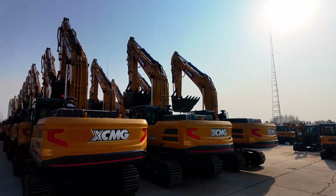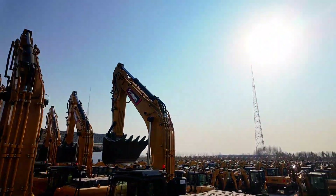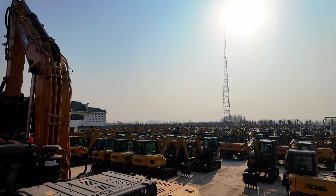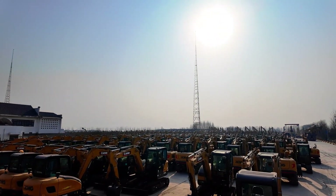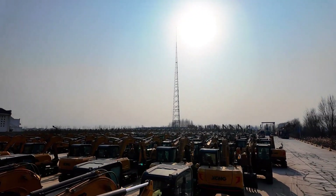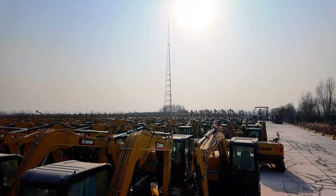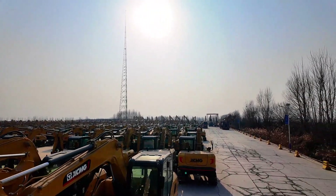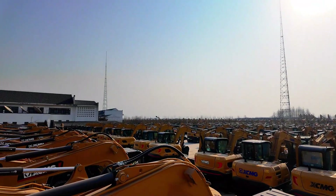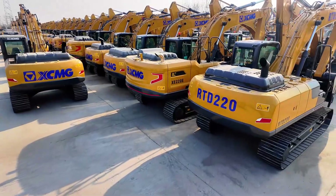We are taking a look inside XM's excavator factory, the beating heart of XM's global manufacturing power. From compact 1.5 ton mini excavators all the way up to the massive 700 ton number one excavator in China, this factory is where power, precision, and innovation all come together. Whether it's earth moving, mining, or mega-infrastructure projects, XM shows the world what made in China, smart in China really means.